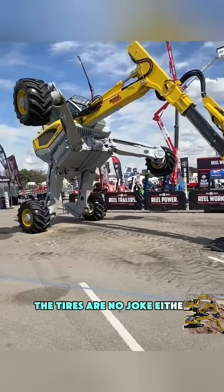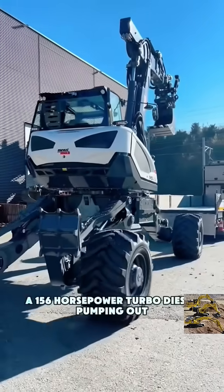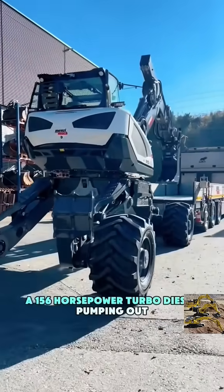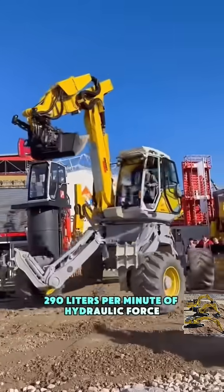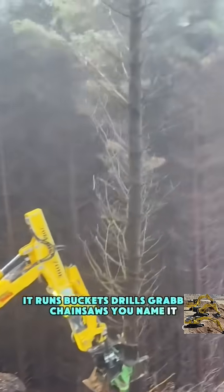The tires are no joke either — they steer, lock, and stretch like robotic limbs. Under the hood, a 156-horsepower turbo diesel pumping out 290 liters per minute of hydraulic force. It runs buckets, drills, grabbers, chainsaws — you name it.